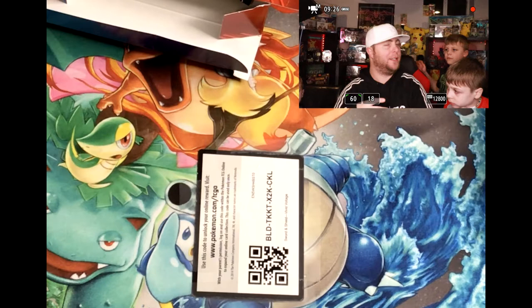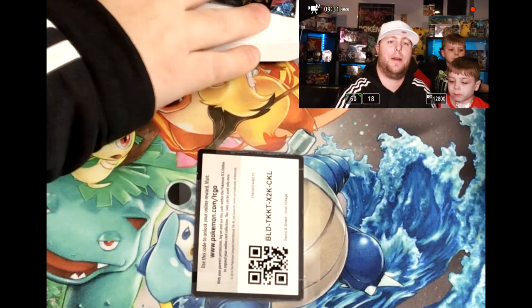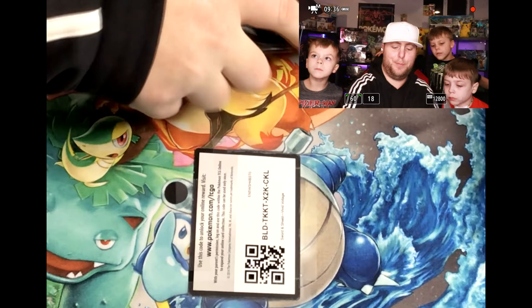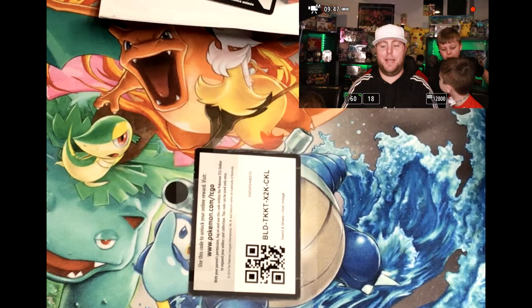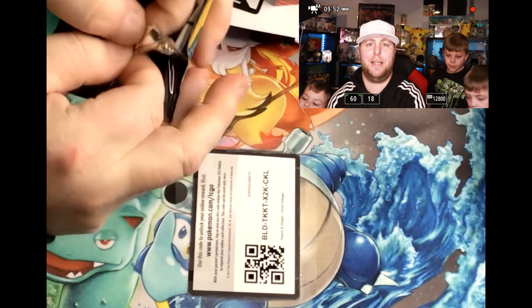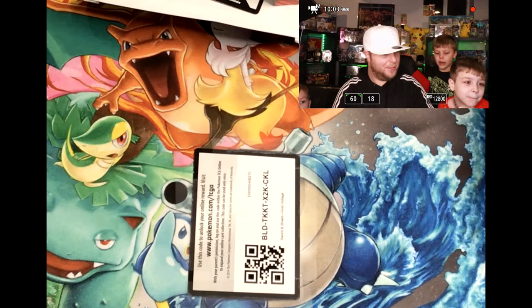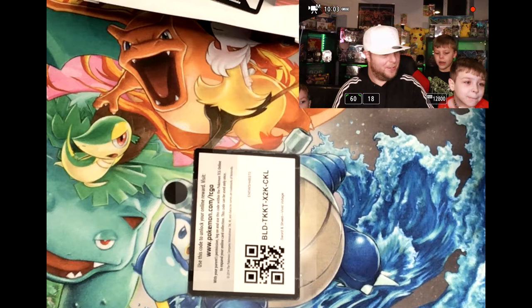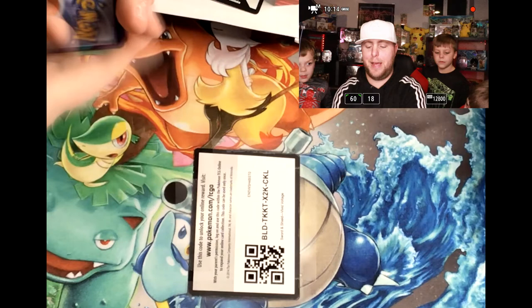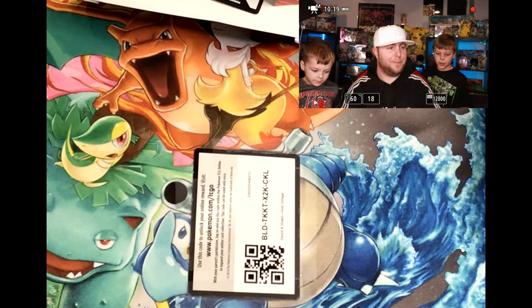So we are two packs in, which means we got two more chances to get the vintage packs. Let's pull out the next pack - it is a Sun and Moon. So still no vintage pack yet, but that's alright, we still got one more opportunity and then we also got the other box and the Mystery Power Box. I'm feeling pretty good about this - you guys feeling good? There's the code card for you guys. This one's got the four-card trick.